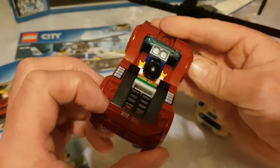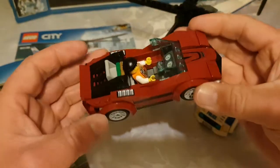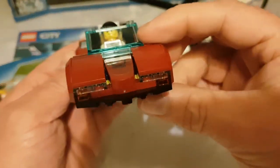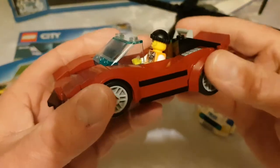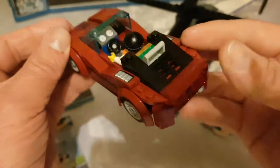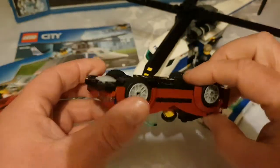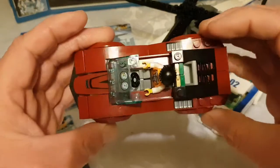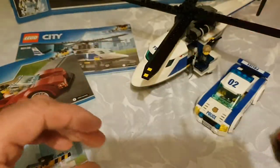Nice effect with the dials inside as well — really nice smooth round edges. Looks like some kind of Lamborghini or something. Nice little convertible with exhaust pipes and lights all the way around. Nice smooth freewheeling action on that one.